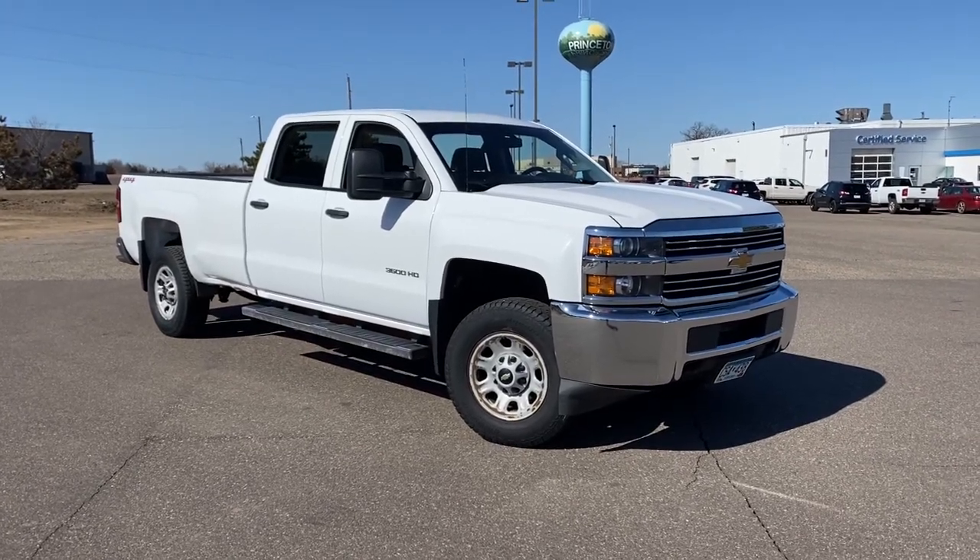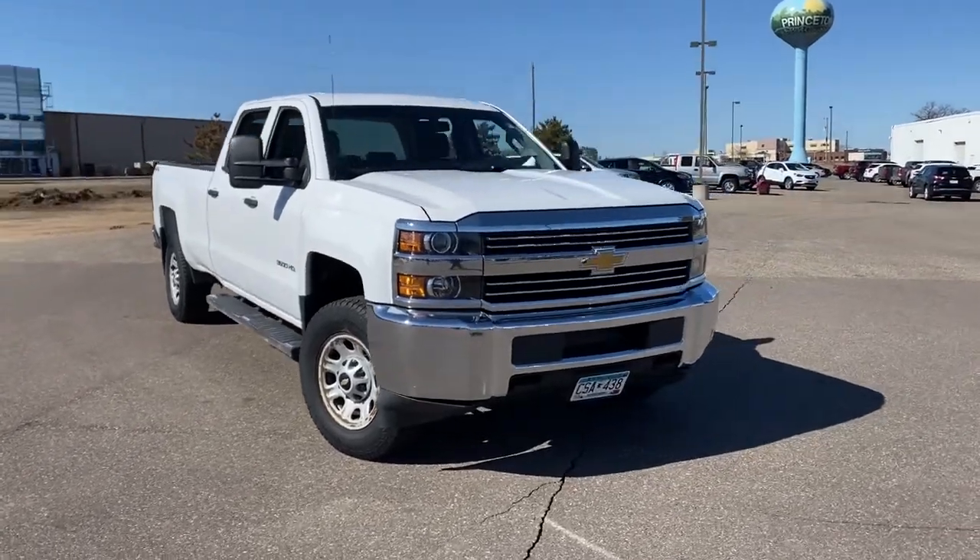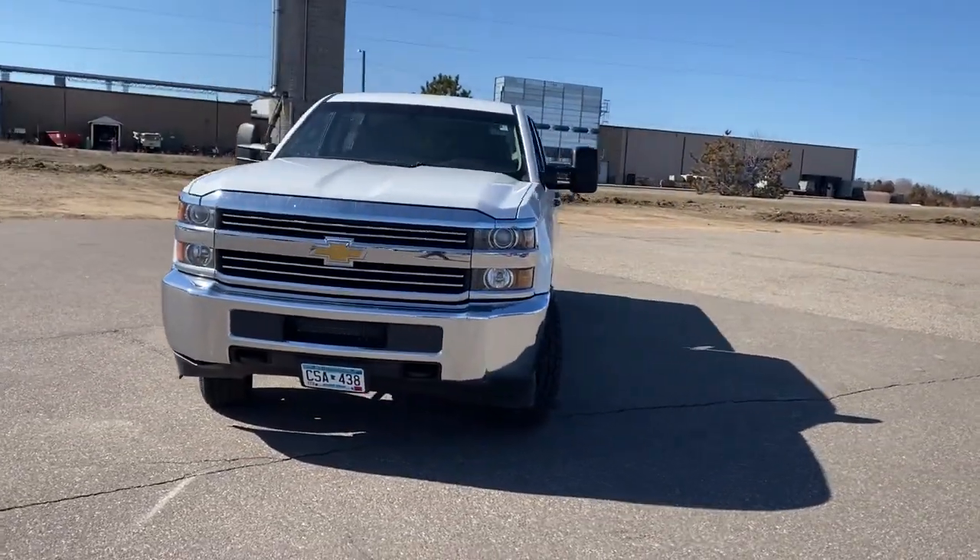Enjoy the view of this 2015 Chevrolet Silverado. This vehicle is an outstanding buy with fewer than 200,000 miles on the odometer.